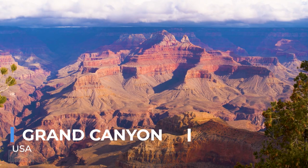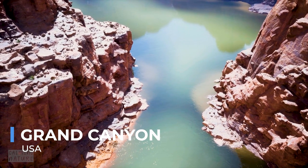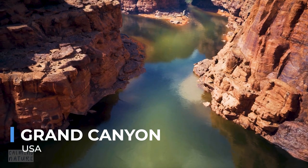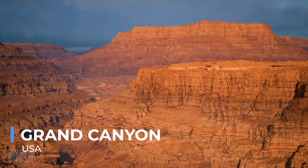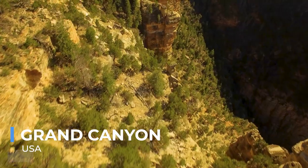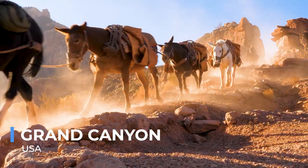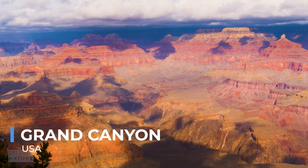The Grand Canyon, one of the world's most renowned natural landmarks, offers an awe-inspiring view that stretches for miles, revealing the power of nature's artistry. Carved by the Colorado River over millions of years, the canyon's vast expanse of gorges, ridges, and rock formations tell a geological story that dates back to the Earth's early history. Visitors can experience its grandeur from numerous vantage points, each offering a unique perspective on its layered bands of red, orange, and gold rock. Hiking trails descend into its depths, where the scale of the canyon truly comes into focus, and rafting trips along the river provide a thrilling vantage point from below.